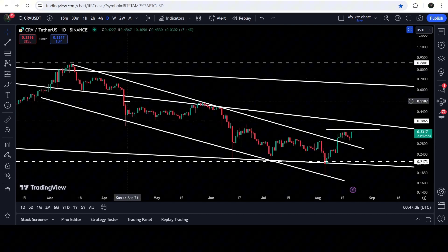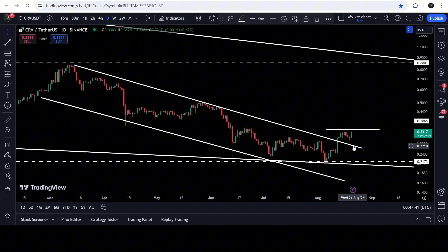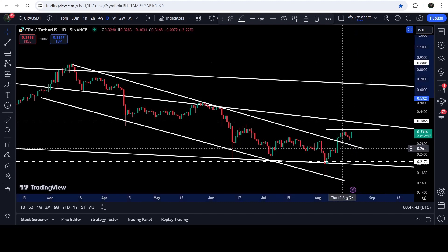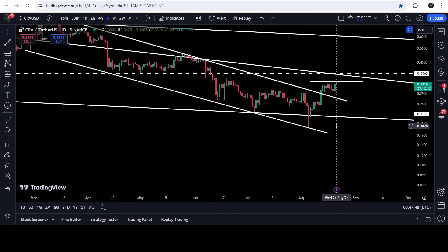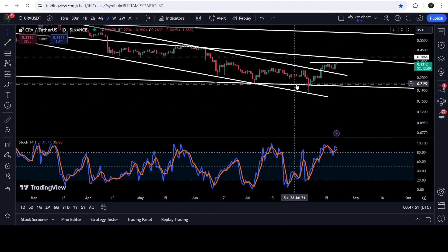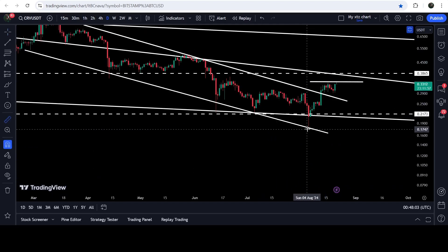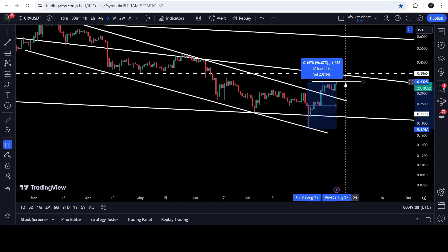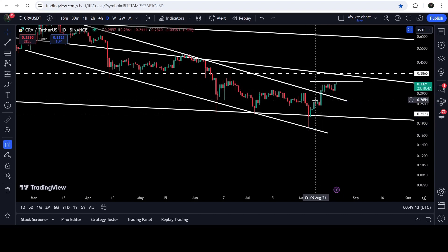Now let me take you to the live chart of CRV. This is the daily time frame chart, and here you can see that for the past several days it was moving inside this down channel. Recently, on 5th of August 2024, the price dropped down to the support of the channel. There was a bullish divergence — the price was forming a lower low, but the stochastic was forming a higher low, and it had also entered the oversold zone. The price followed this signal and broke out the resistance of this channel. From that low to here it has pumped more than 96%.